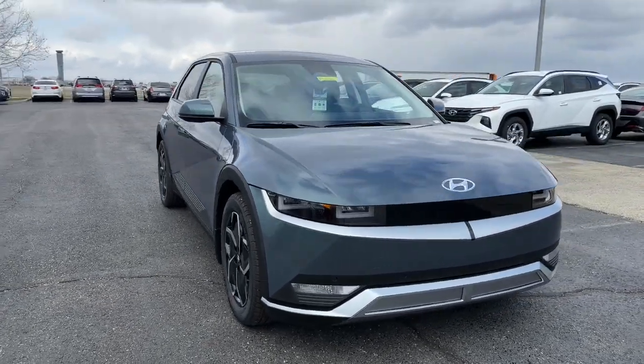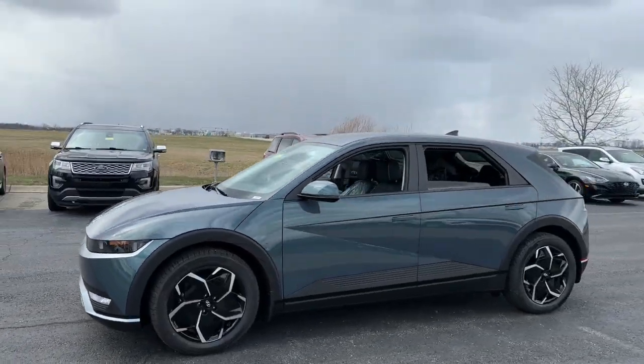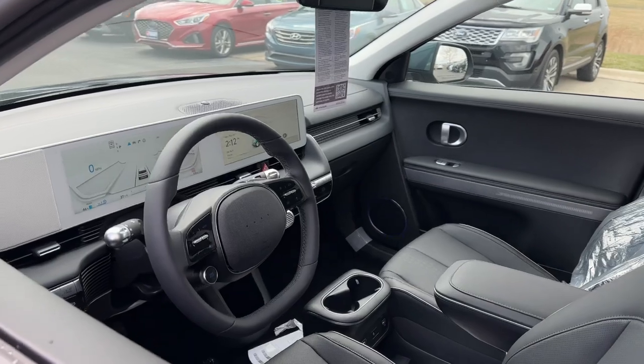Here is a wonderful 2023 Hyundai IONIQ 5. Performance with panache — that's what this striking IONIQ 5 delivers. Silky smooth power, connected tech, and standout styling come together beautifully in this stunning EV.